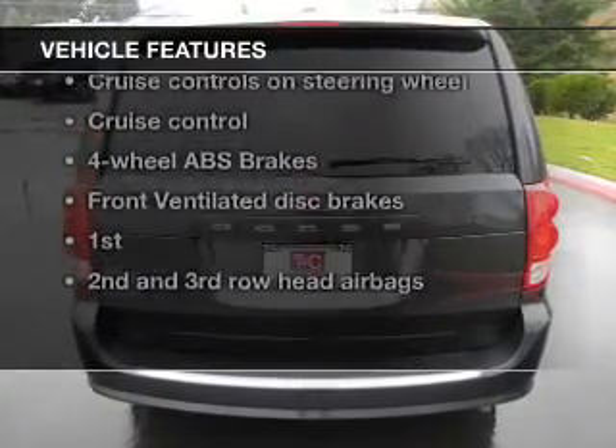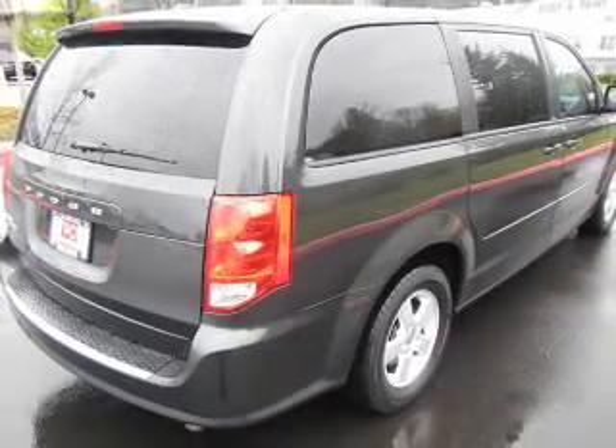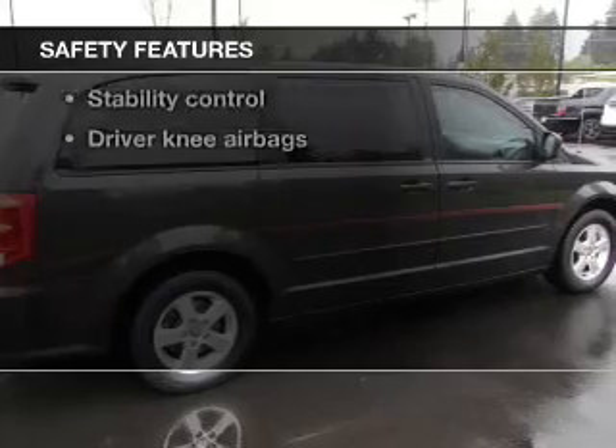Plus, enjoy these notable features included in this vehicle: power door locks, power windows, cruise control, an AM/FM stereo with a CD player, power mirrors, power steering, and air conditioning.